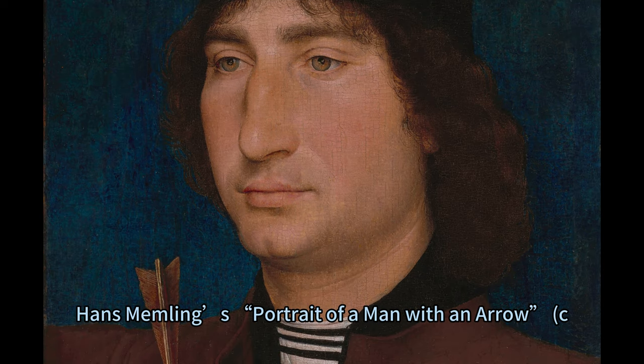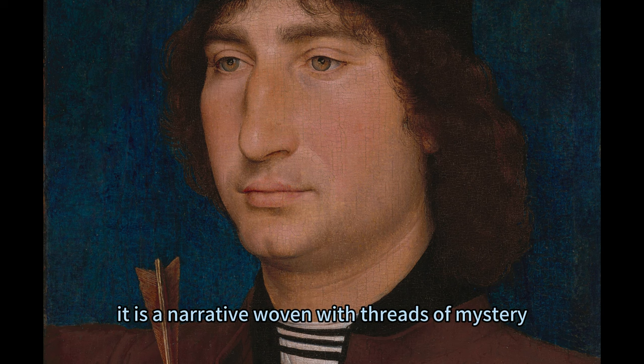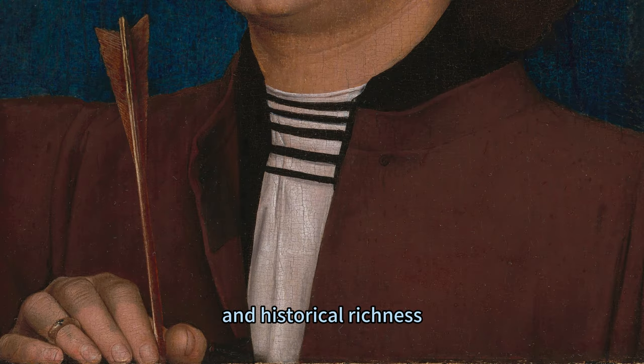Hans Memling's Portrait of a Man with an Arrow, circa 1470–1475, is more than a painting — it is a narrative woven with threads of mystery, elegance, and historical richness.